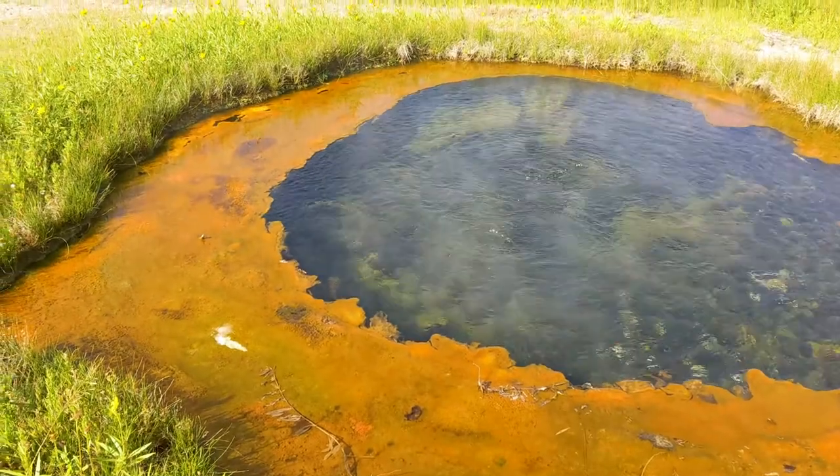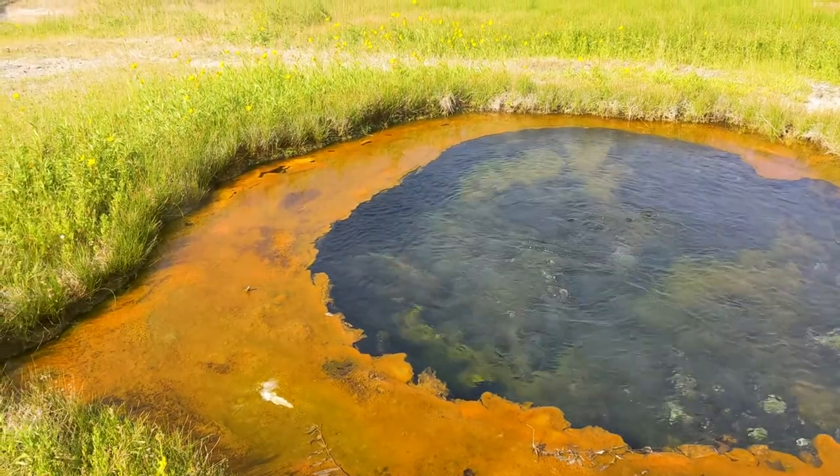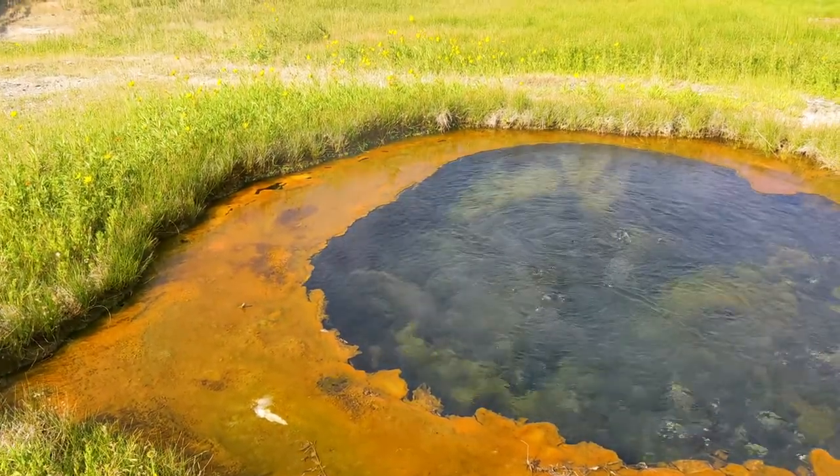The water comes bubbling up here and it's hot. You can tell not just by the bubbles, but there's actually steam coming off of it. And we're in shorts right now, so it's not that cold.